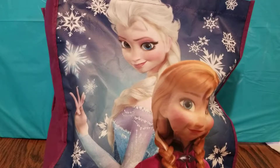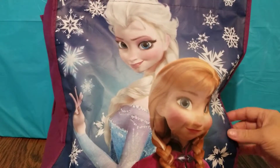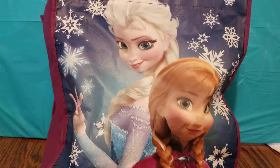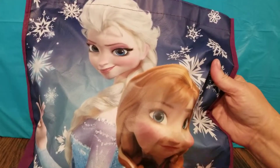Hey guys, welcome back to Toys, Reading and More! Today I have some more of my Frozen collection to share with you guys — a bag of goodies. We're gonna start with Olaf.